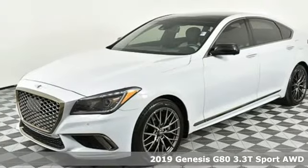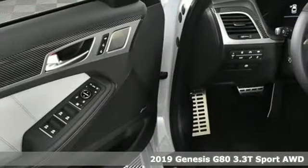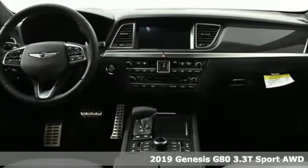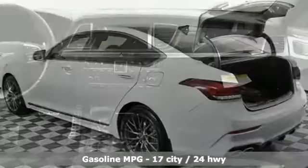Here's a new 2019 Genesis G80 with unparalleled safety and style. This G80 boasts serious substance. You'll look forward to every drive with features like these.